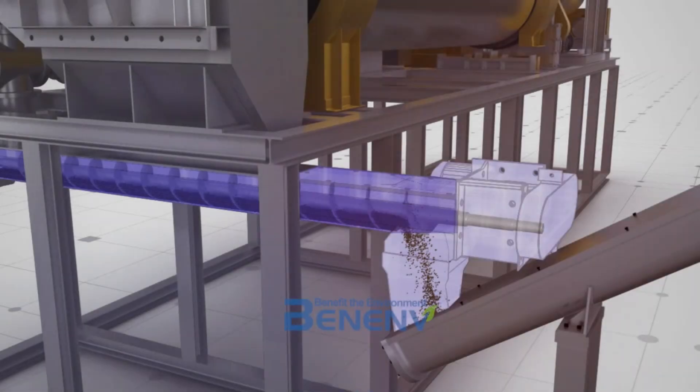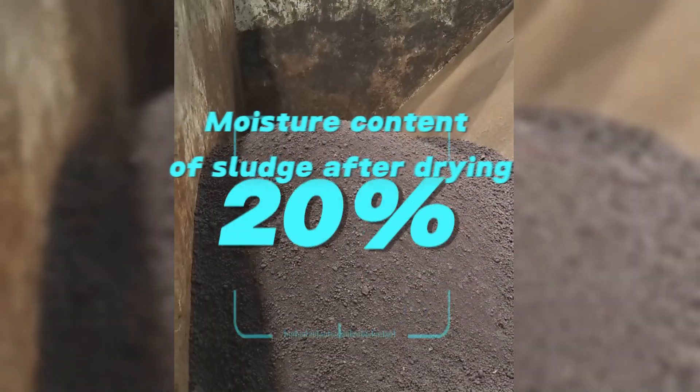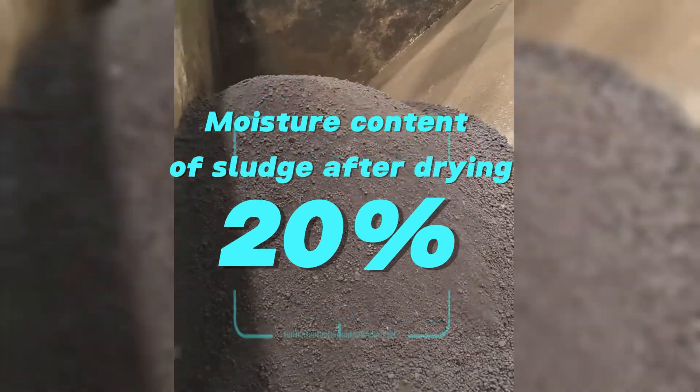Discharging: The dried sludge is transported to the discharge bin by screw conveyor, and the final moisture content is reduced to about 20%.